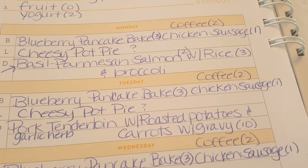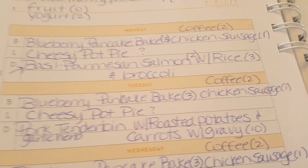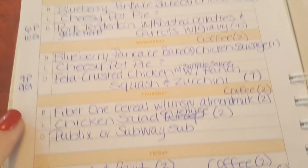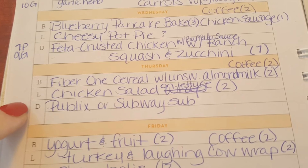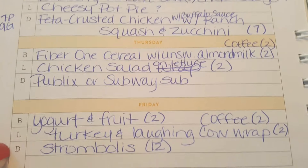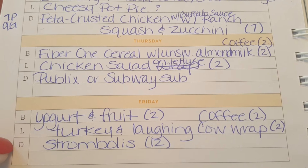I don't normally prep breakfast or lunch past Wednesday. Thursday I'll do Fiber One cereal with unsweetened almond milk for two points. Friday I'm just going to do yogurt and fruit for two points.